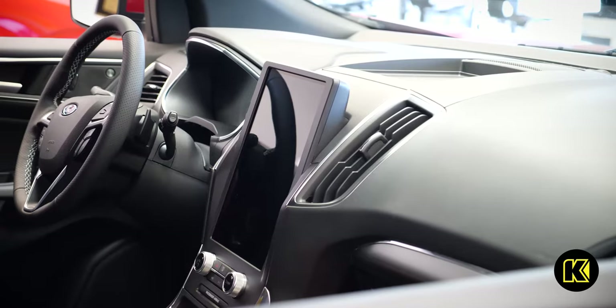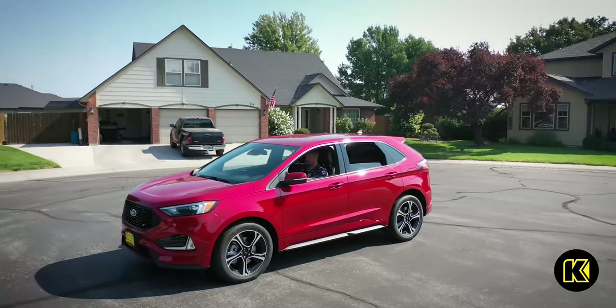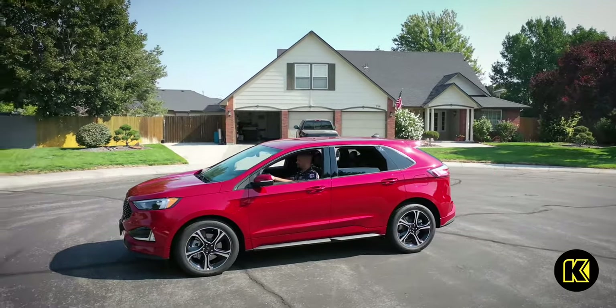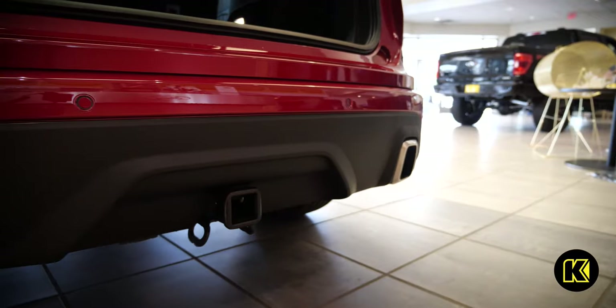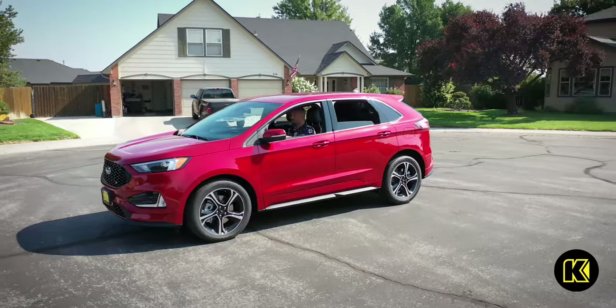A 12.1-inch vertical touchscreen is standard in the new Ford Edge, and you can ditch those phone cables with the optional wireless charging pad. Blind spot monitoring, lane keeping, and rear cross traffic alert are all available on the new Edge with Ford CoPilot 360.